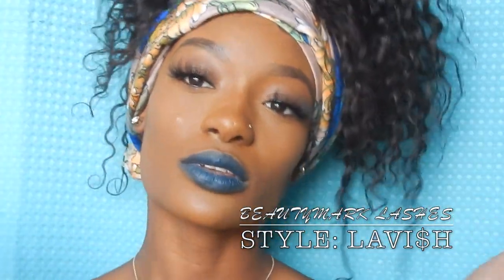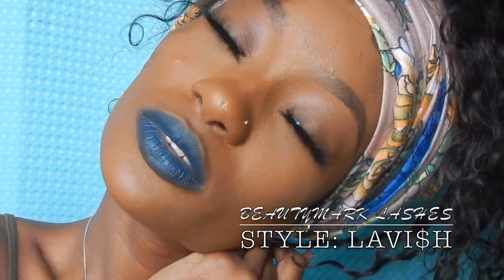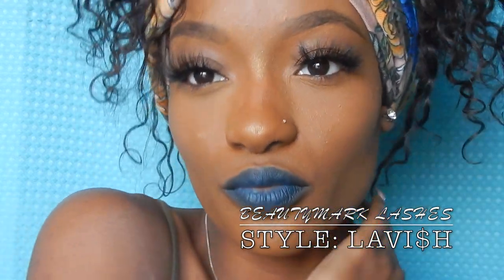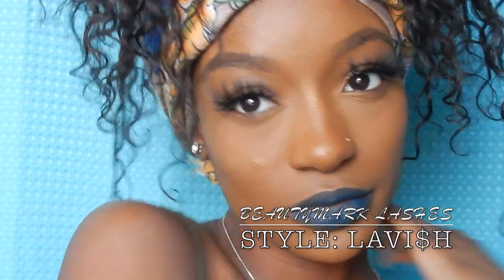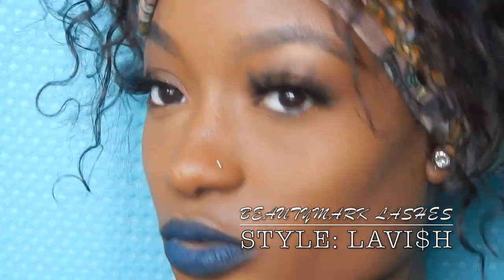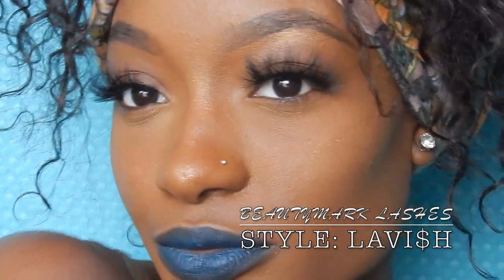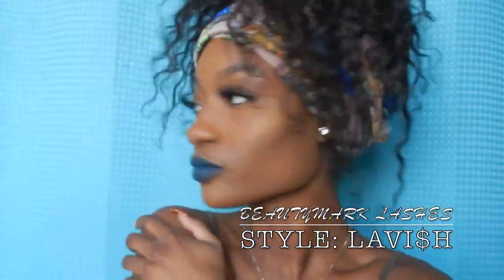Beauty Mark lashes in the style Lavish is also one of my favorites — actually my second favorite — because they're a bit more dramatic than Baddie. These are nice to wear for partying or more sophisticated events. They make your eyes pop, so they're really nice if you want more of a dramatic feel for everyday appearance.